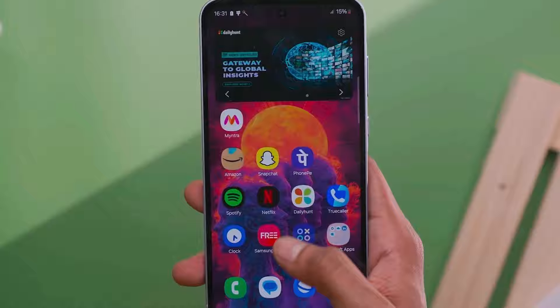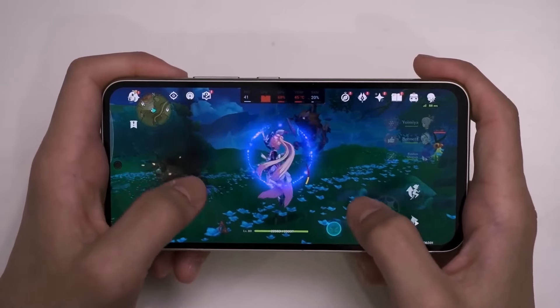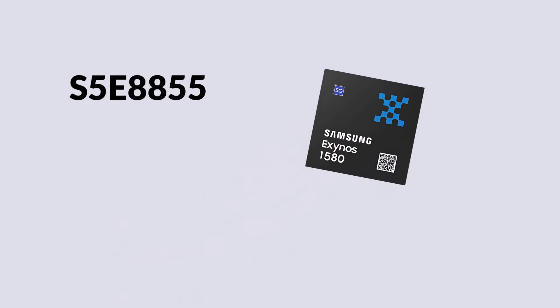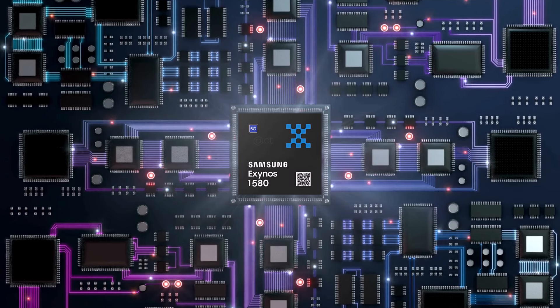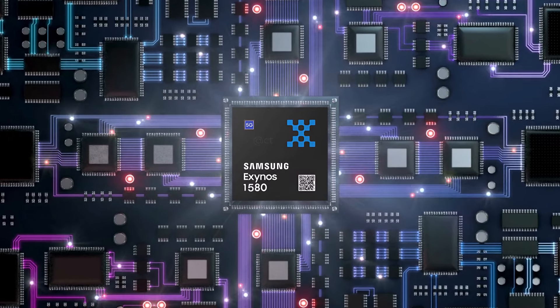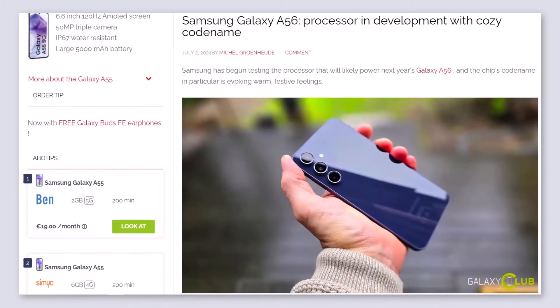The Galaxy A55, released in March this year, uses the Exynos 1480 chip, which is codenamed Rose and has the model number S5E8845. Based on Samsung's usual way of numbering their chips, the S5E8855 will probably be called the Exynos 1580 and will probably first appear in the Galaxy A56 next year. However, aside from its model number and codename, Galaxy Club hasn't shared any other details about this chip.